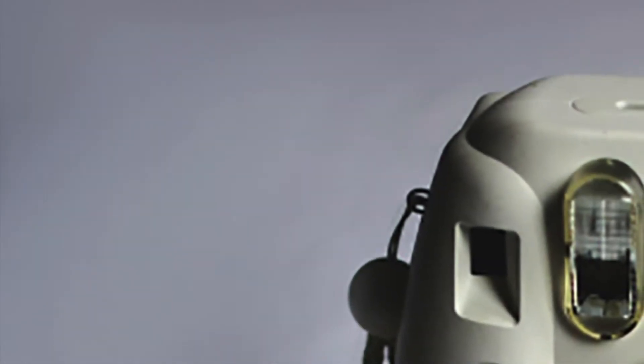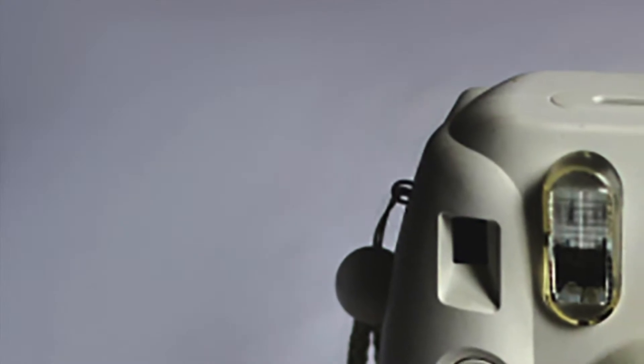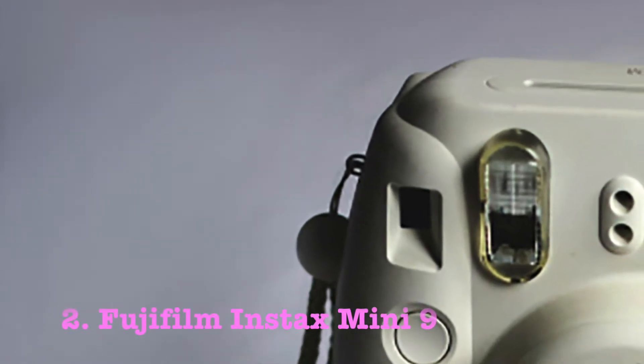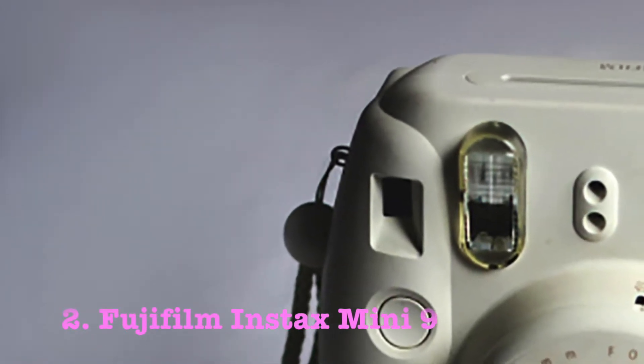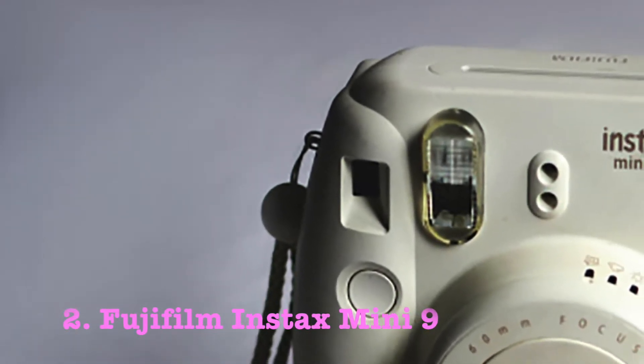Number 2: the Fujifilm Instax Mini 9. Next up on my list of the best Polaroid cameras for weddings is the Fujifilm Instax Mini 9. When it comes to instant cameras, it's fair to say that Fujifilm is now the new Polaroid. They have taken the Polaroid technology and combined it with a minimal and simple body that produces great results.